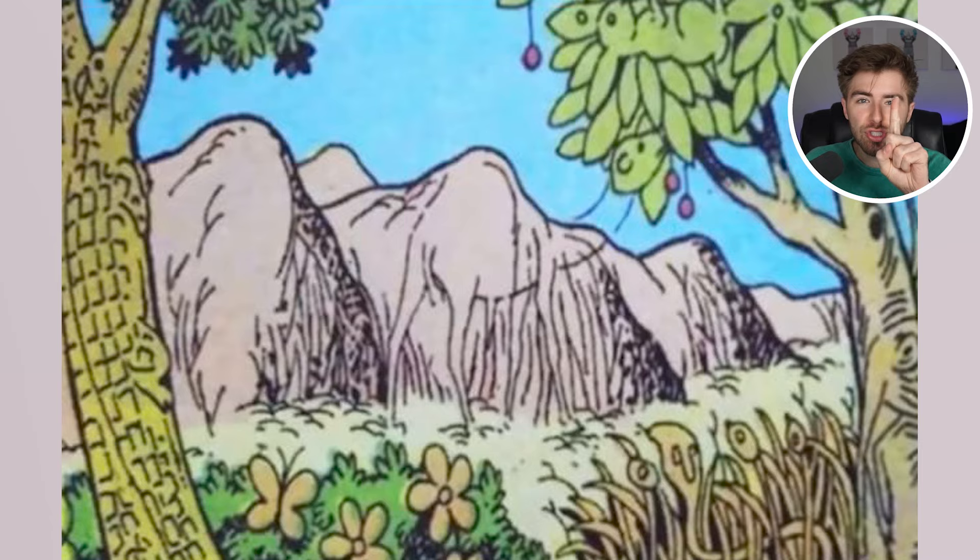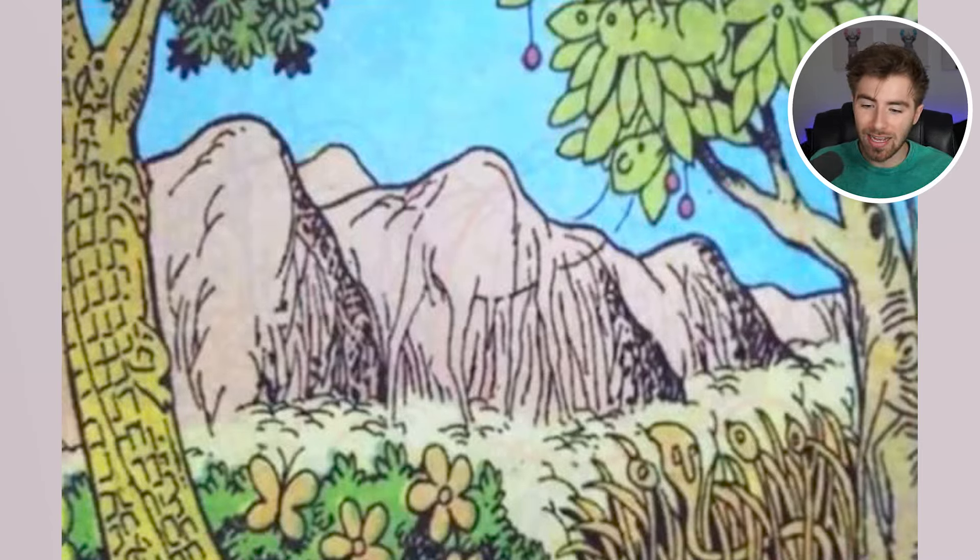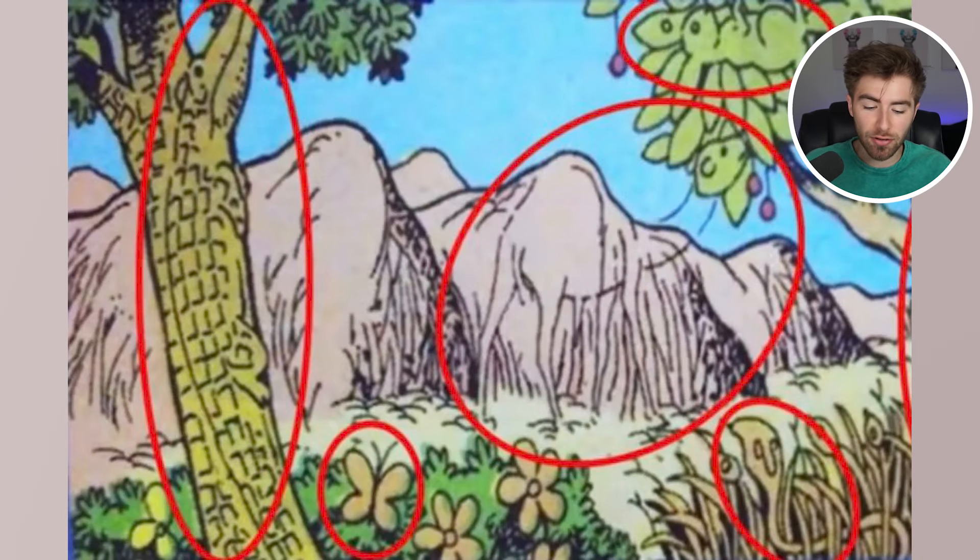I made it seem like there was just one animal hidden so you wouldn't just search for one. There are actually multiple animals hidden here. There's an alligator, a butterfly, snakes, camels, and a rabbit. If you got any of these, well done — I'm actually very impressed.